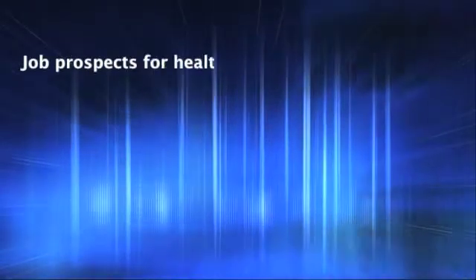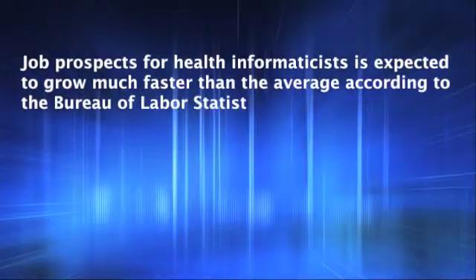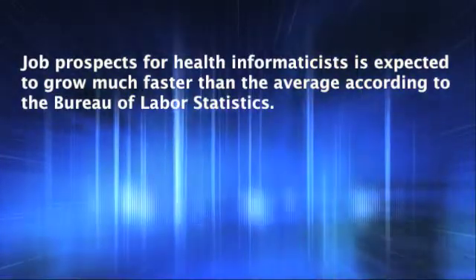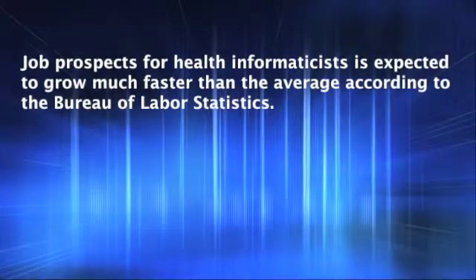Job prospects for health informaticists are expected to grow much faster than average according to the Bureau of Labor Statistics. With the increasing use of electronic health records, more technicians will be needed to manage the electronic data.